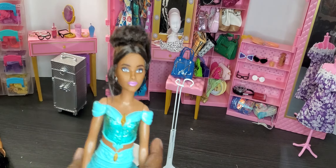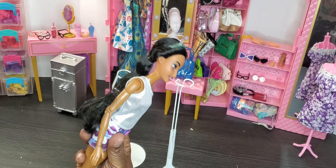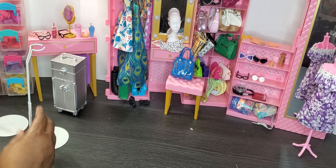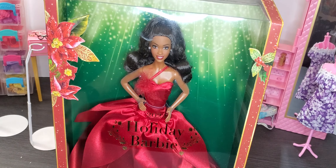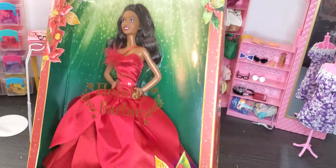What I do with the non-articulated bodies is donate them to kids who don't have dolls. I don't really keep dolls that aren't articulated. So let's get started — today I was able to find this Holiday Barbie and she's absolutely beautiful. I love her because she's got freckles on her face and she almost reminds me of a Holiday Brooklyn.